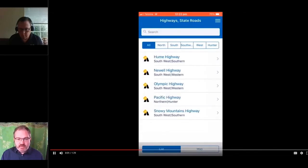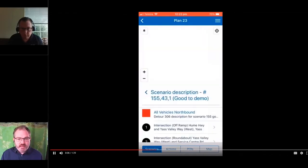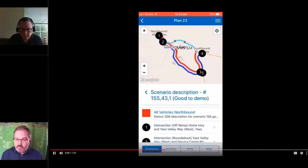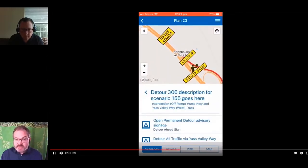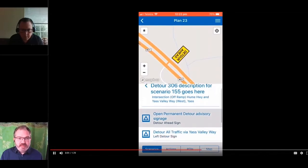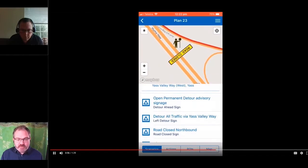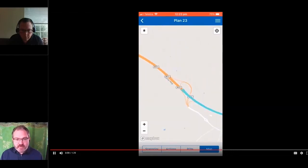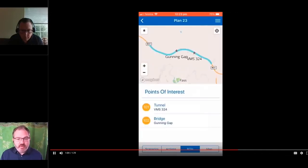We digitised this and turned it into an app so employees can find the section of road that they need to close. They can see on a map where the detour is, where to put the signs in, what signs they need, whether they need traffic control as part of this detour — right down to which way the arrow should point on the sign and whereabouts on the road they need to put it, so they can very quickly and easily put in a detour for a section of the roads that we manage.